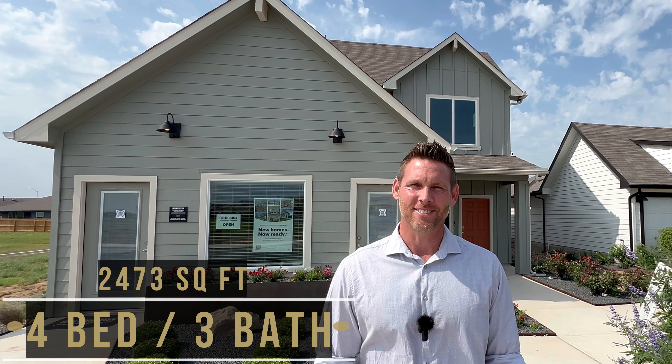Here we have the Nicole floor plan by DR Horton. We're touring this one and the Harris today. This home has four bedrooms, three baths, and 2,473 square feet of living space. Let's go inside and check it out.